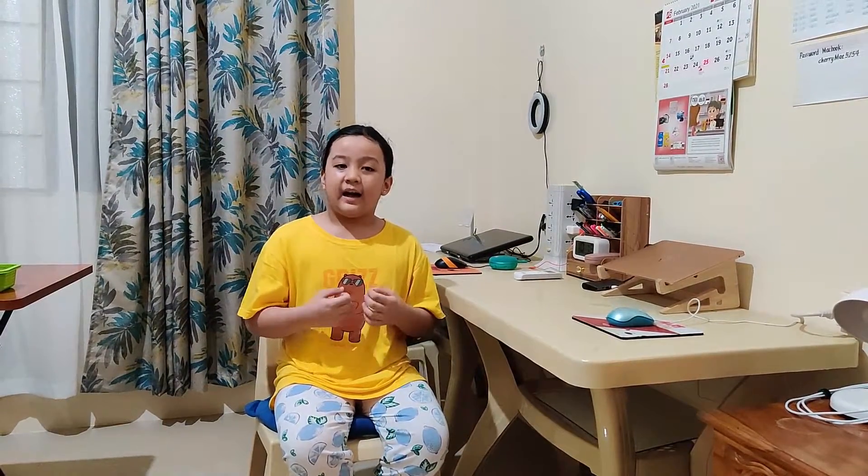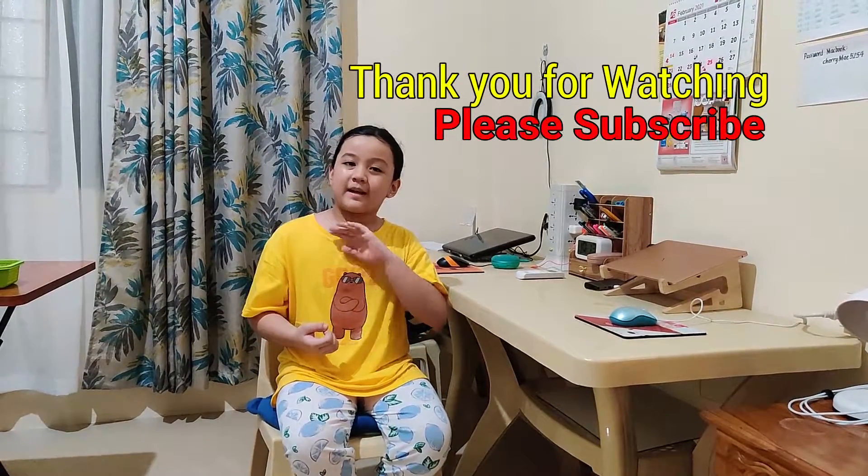So, that's all for today. As you can see, it is easy to do household chores. Thank you for watching. Goodbye!